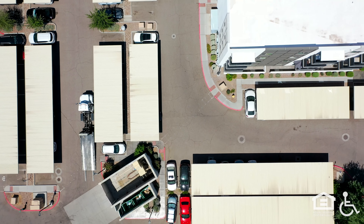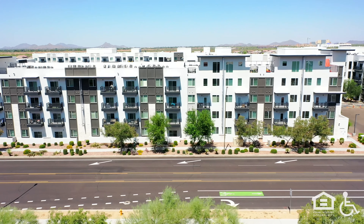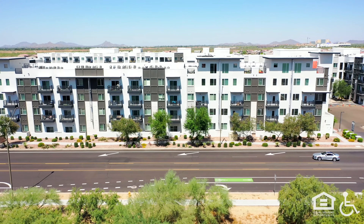From above, cars sit in a lot with covered parking. We back away from the apartment buildings.